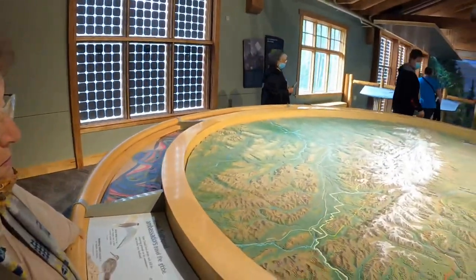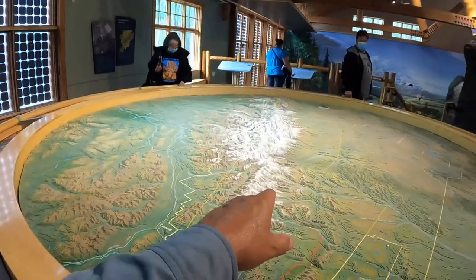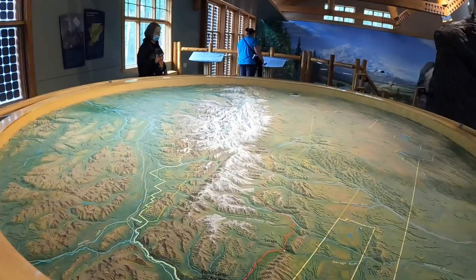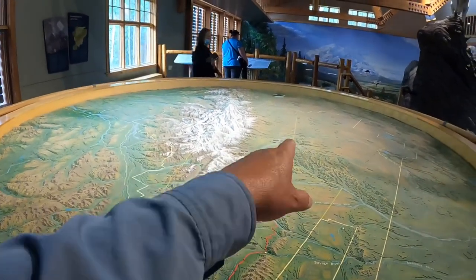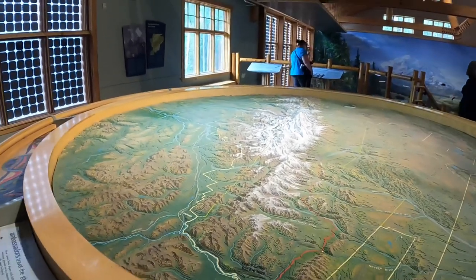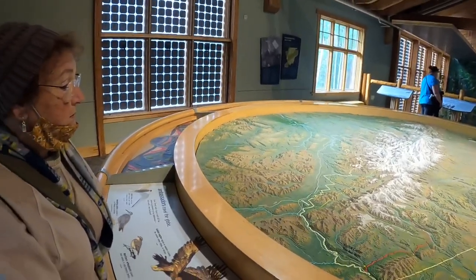Our bus tour is going to take us as far as the Polychrome Overlook, not very far. We originally booked a 10-hour tour all the way to the end of the road, but that's not possible this trip. We're planning to come back in two years to do it properly.